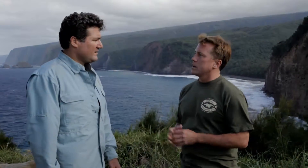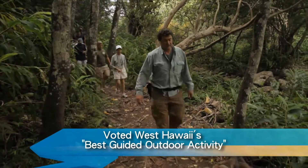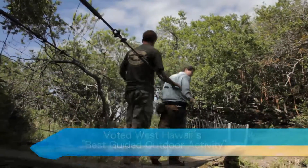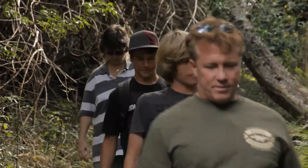Tell us about Hawaii Forest and Trail — what are you guys all about? We're about connecting people to Hawaii and Hawaii's nature, and that's basically it. We've got the access — we've made arrangements with landowners to get people through gates, we've got the vehicles to get them to spots, we've made trails, and we just want to bring people to the best of Hawaii that a lot of people don't get to see.